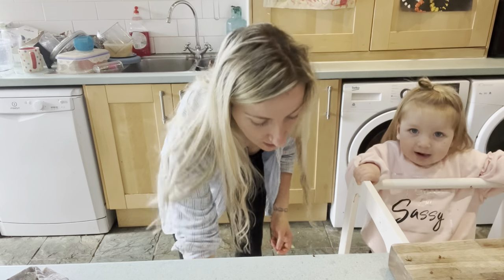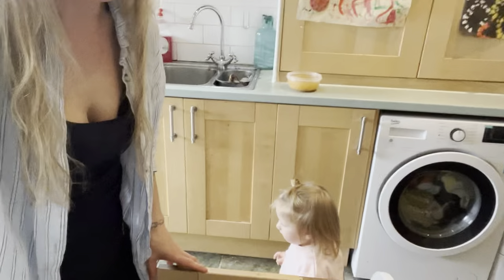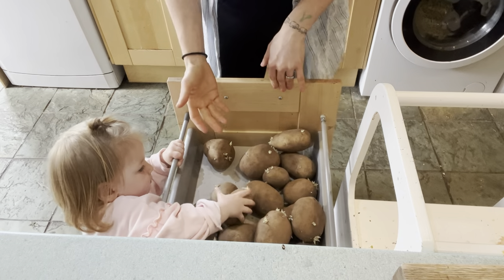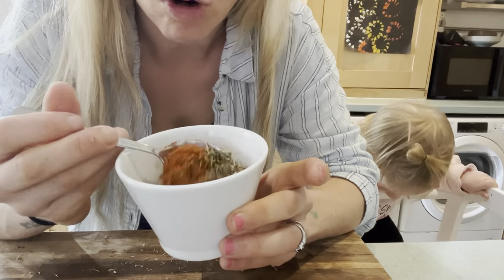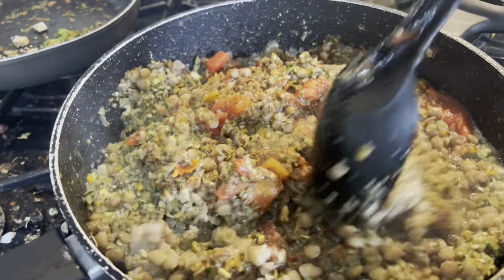While that's cooking, we're getting our potatoes ready. I've got loads of potatoes and Romi's helping me. For the seasoning mix I've got dried parsley, dried thyme, dried oregano and some smoked paprika - about a teaspoon of each - and we're just going to whack this in the mix. I've also just mixed in my lentils from the instant pot - probably about two cups worth - plus a tin of chopped tomatoes. Just going to let this cook down for a little while.